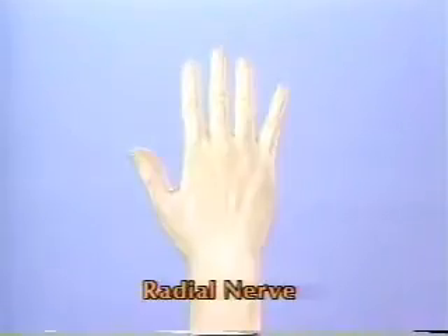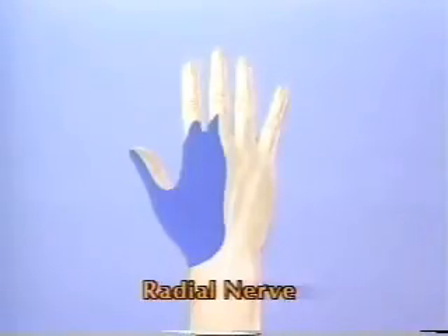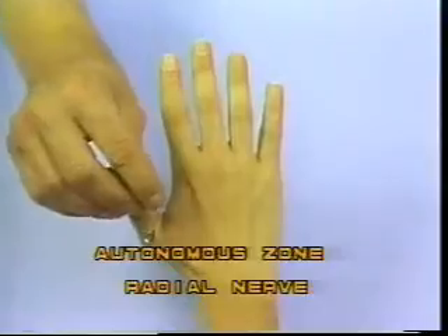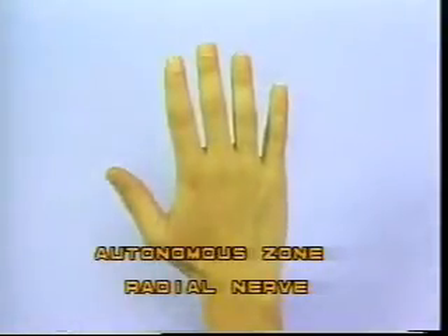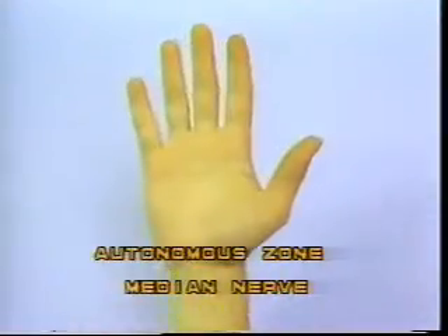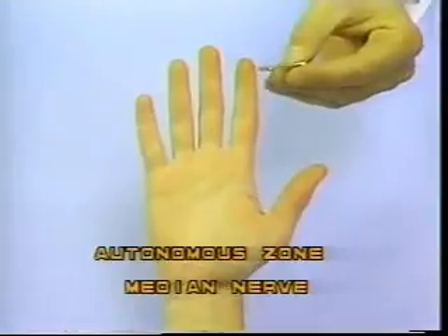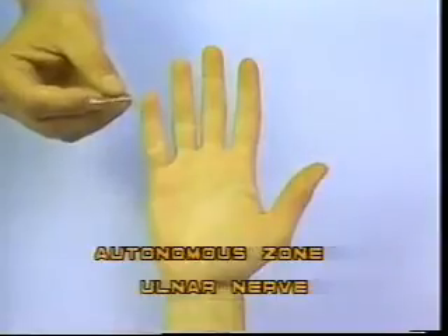The radial nerve supplies the remaining dorsal area of the thumb, metacarpal region, and the proximal phalangeal region of the index and radial half of the middle finger. To test the autonomous zone of the radial nerve, check for sensation dorsally in the web space between the thumb and the index finger. For the median nerve, check the radial palmar border of the index finger, and for the ulnar nerve, the ulnar palmar border of the little finger.